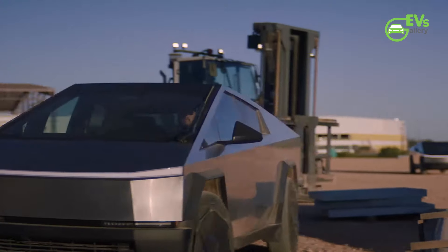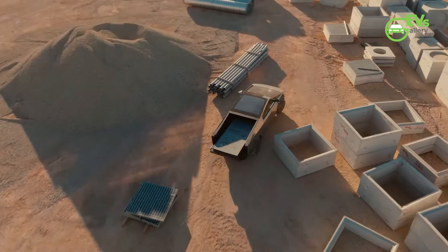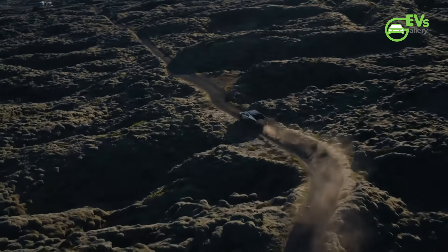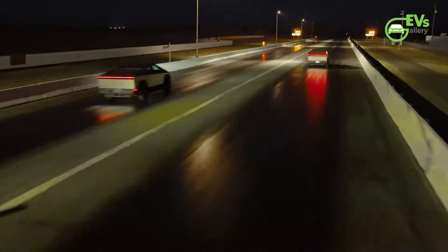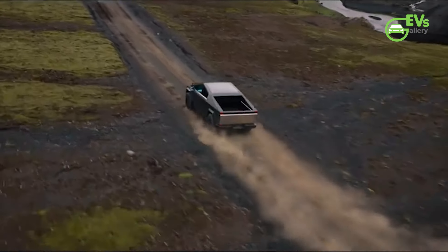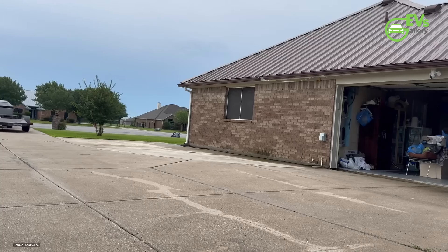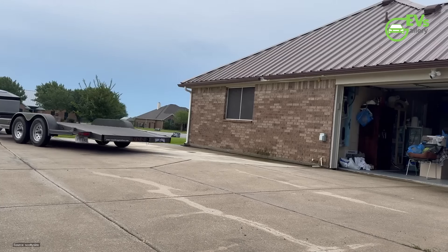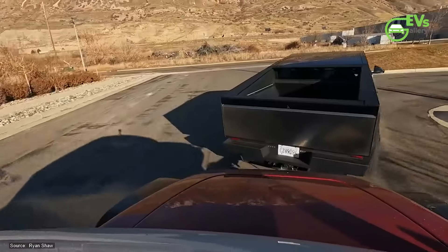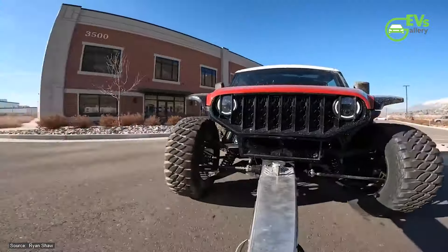The innovation embedded in the Cybertruck's design exemplifies the broader trend of electric vehicles integrating multifunctional utilities, transforming them from simple modes of transport into essential tools for a variety of tasks. The ability to serve as a mobile generator, powering everything from tools to other vehicles, showcases the Cybertruck's versatility. While the energy inefficiency during towing is a significant limitation for long-haul applications, for shorter trips and specific scenarios like vehicle recovery, the Cybertruck's power export feature proves to be exceptionally useful.